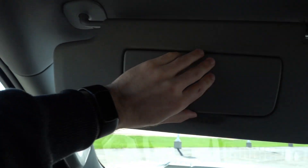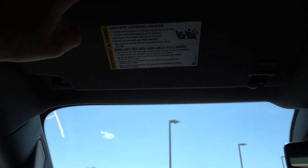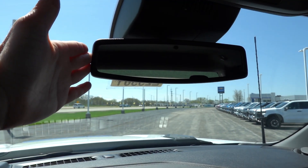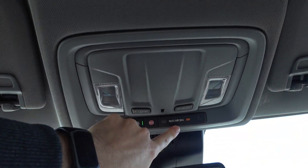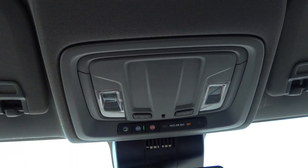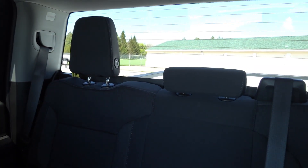Coming to the headliner, it's a darker gray headliner — not quite black. There's vanity illumination, a microphone, auto-dimming rearview mirror, so all three mirrors are auto-dimming. OnStar, LED overhead illumination, and your passenger airbag status. This truck does not have a power rear sliding window, but it does have a defrosted rear window.